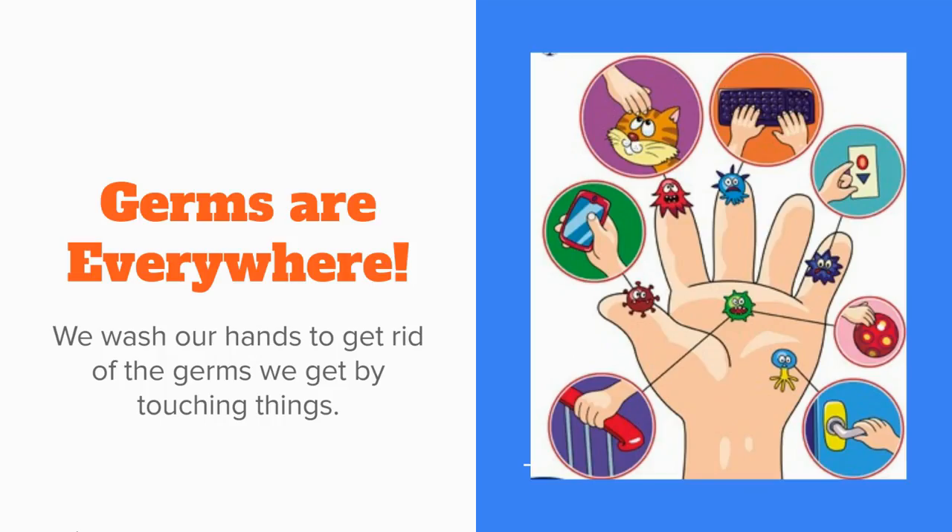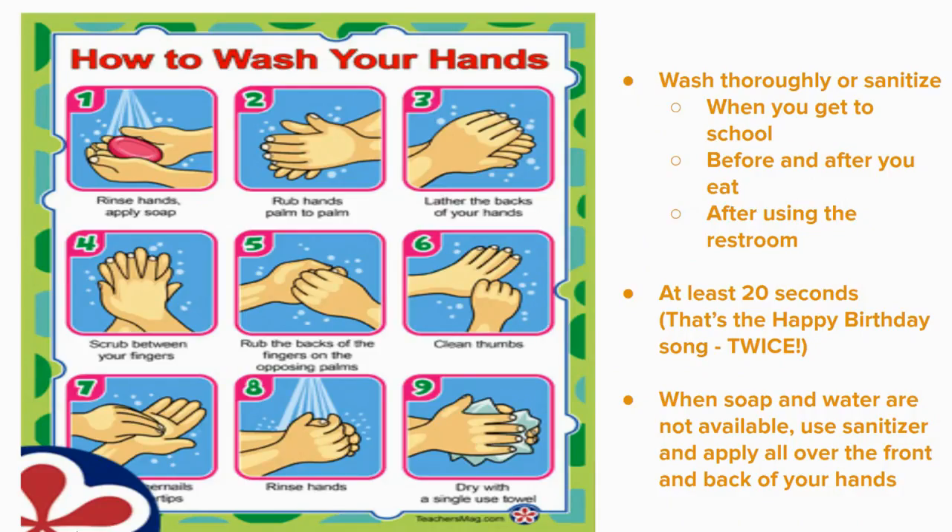The third W is for washing or sanitizing your hands. Remember, germs are everywhere. We wash and sanitize our hands to get rid of the germs we get by touching things. Wash thoroughly or sanitize your hands when you get to school, before and after you eat, and after using the restroom. It should take at least 20 seconds — that's the Happy Birthday song sung twice. When soap and water are not available, be sure to use sanitizer and apply it all over the front and back of your hands.